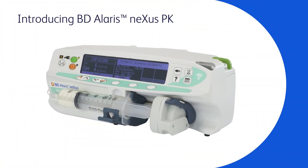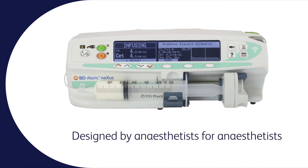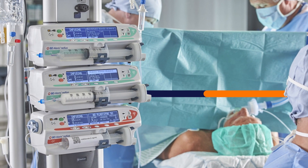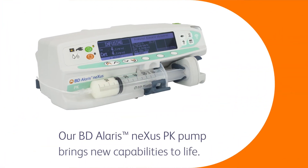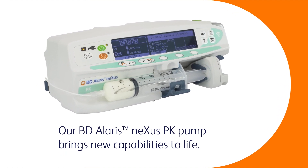Introducing BD Alaris Nexus PK — designed by anaesthetists for anaesthetists. BD's latest development brings new TCI drug models that aim to enhance patient care and medication safety of the broader population. Our BD Alaris Nexus PK pump brings new capabilities to life.